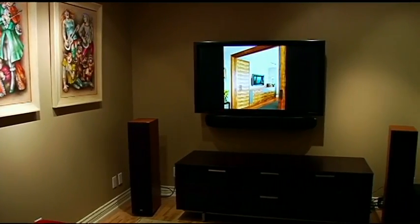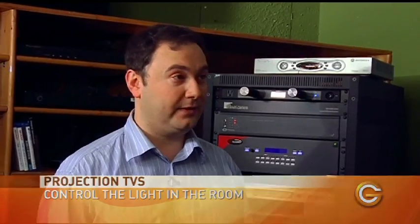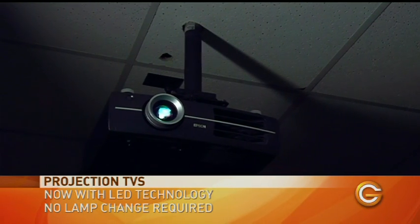With flat panel TVs, going above a 65-inch size starts to cost a lot of money and becomes an installation challenge. Whereas with a front projection system, you can very easily get an 80, 100, or 120-inch screen in your home, with just a projector hanging from the ceiling. You do need to control the light in the room — get blackout curtains, turn down the lights, and don't try to watch your projector in the afternoon. Projectors now using LED light sources mean you never have to change the lamp. They'll last 60, 70, 80,000 hours — realistically about 20 years at 8 hours a day of viewing. In the past, buying a new bulb for a projector could cost anywhere from $500 up to $5,000.